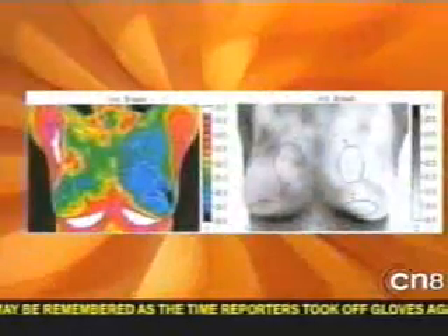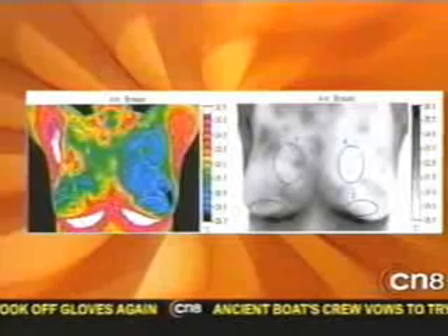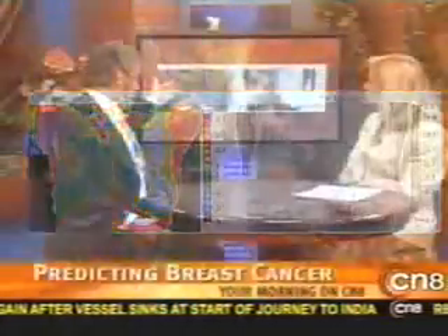The same is true on the black and white. Here, however, we're looking at blood vessel patterns that may exist, and the blood vessels in themselves are meaningful. When you see that very dark area on the outside, that's a vascular pattern that suggests, in addition to the temperature findings, that there's pathology of some type.